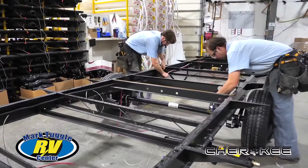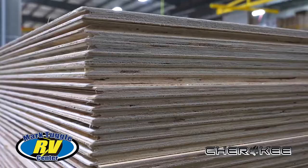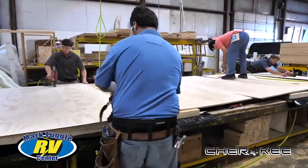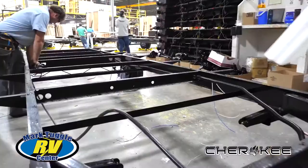Cherokee uses steel I-beams in their chassis — welded I-beams — to maximize the strength and carrying capacity. They use high-quality axles and braking systems. Flooring is 5/8-inch tongue and groove, again to maximize lasting support. Cherokee RVs are built to last in every way.